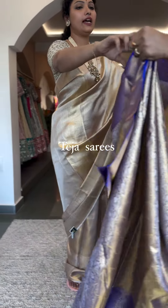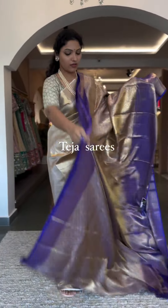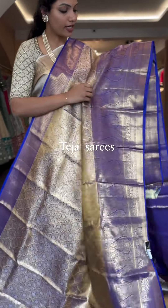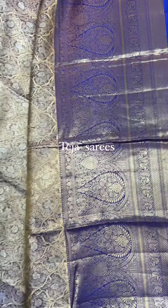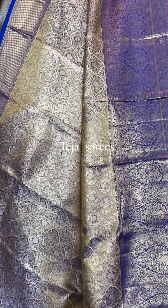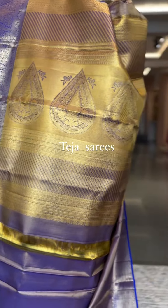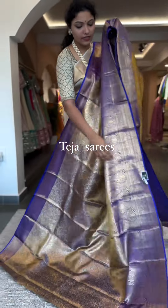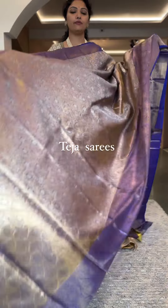Next we have a royal blue tissue saree in monotone. The borders are in a beautiful royal blue color with a beautiful wavy creeper design running on the body and smaller kadi border on the top. That's the whole look — this is number six, priced at ₹25,600.